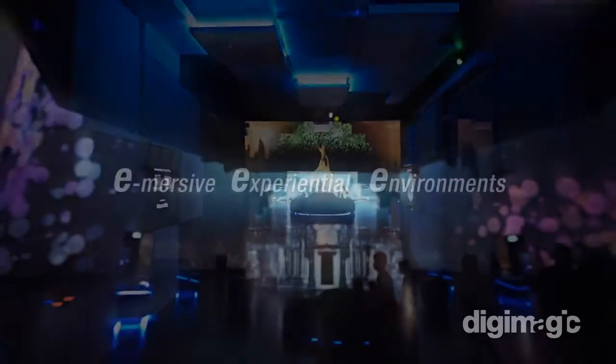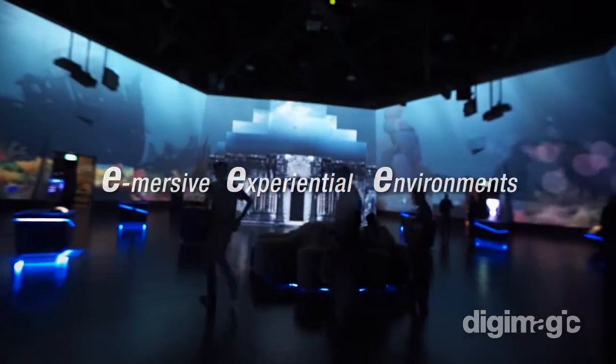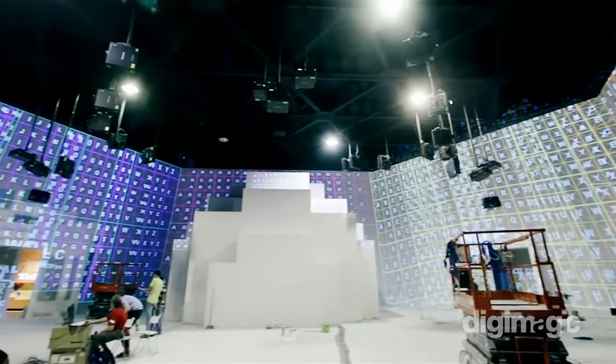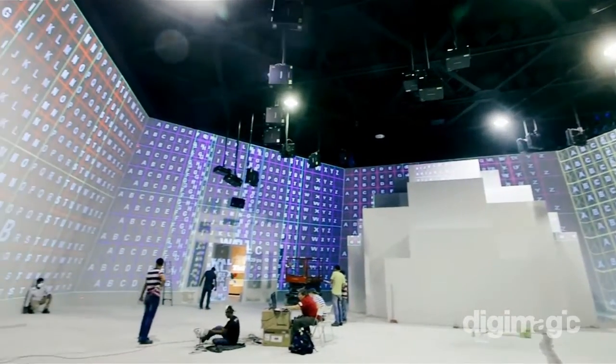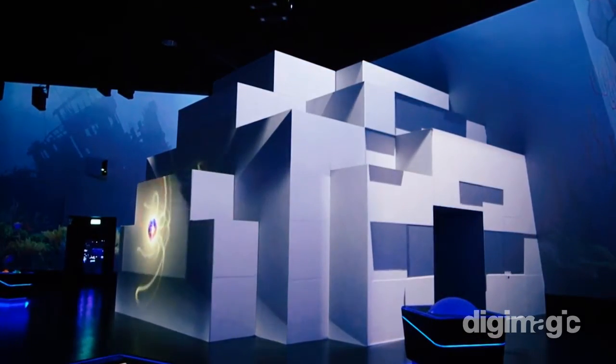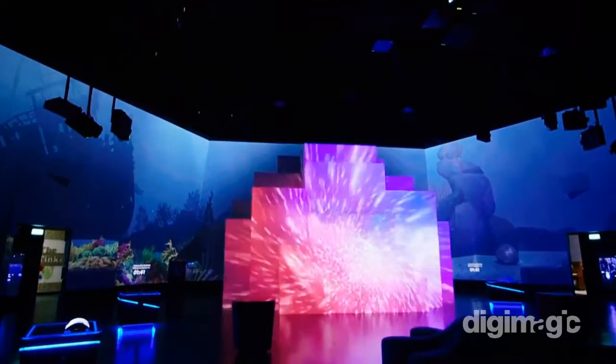Welcome to E3 at the Singapore Science Center, a place to promote science, creativity, and technology. In 2015, an area of the Science Center was transformed into a revolutionary virtual and immersive environment featuring projection mapping and a multitude of interactive stations.